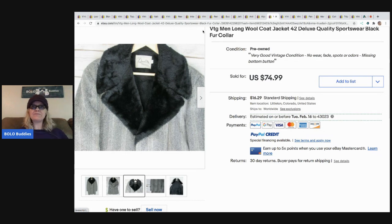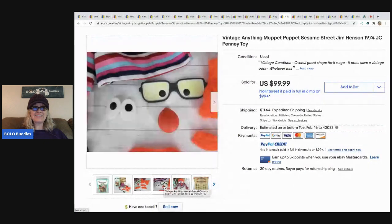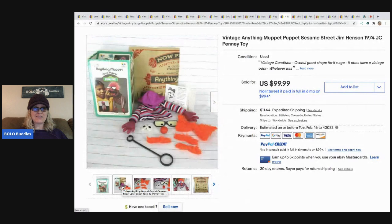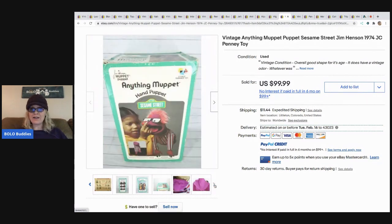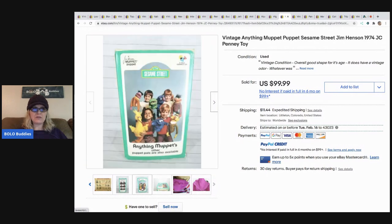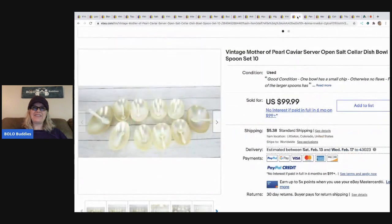The next item is the Anything Muppet hand puppet with the original box and advertisement. I definitely would have snagged this up fast. She got it free at a garage sale free table. It sold super fast - probably could have gotten more - and before she deleted it off Etsy it sold there as well. She should have auctioned it. You got that free - that is crazy!